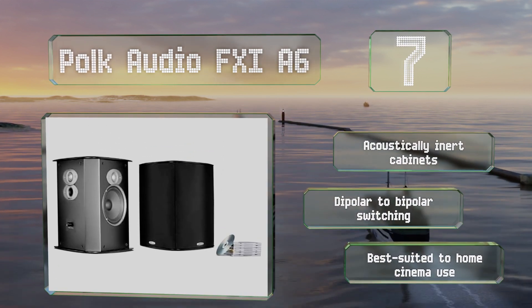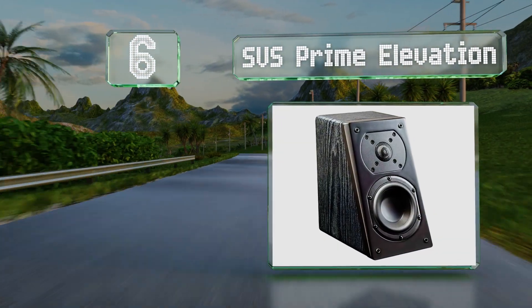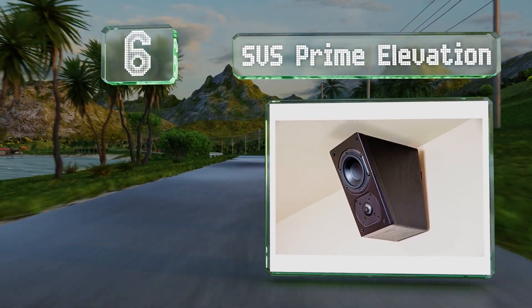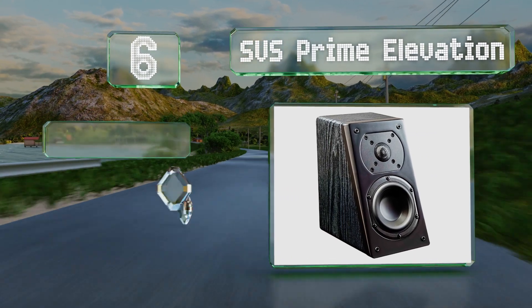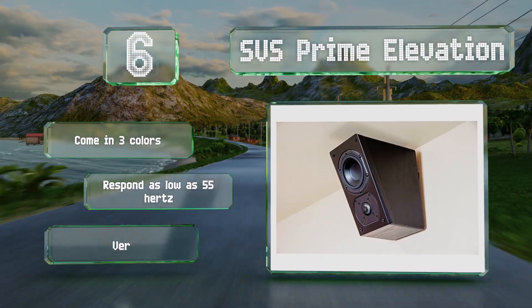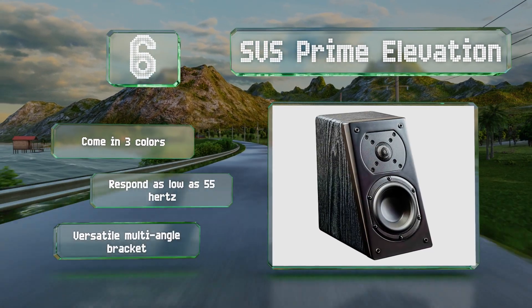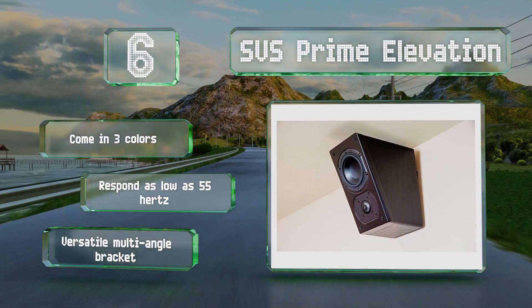Moving up our list to number six, designed to be installed near the ceiling, the SVS Prime Elevation have an angled face that's ideal for reproducing object-based audio. They offer an 8 ohm impedance and are suitable for amplifiers ranging from 20 to 150 watts. These come in three colors and respond as low as 55 hertz, and they include a versatile multi-angle bracket.